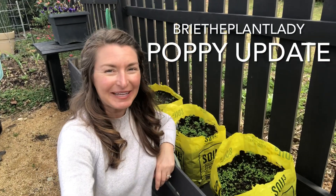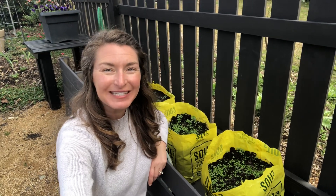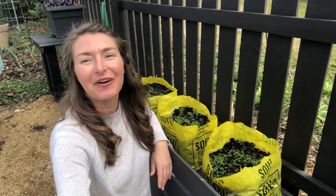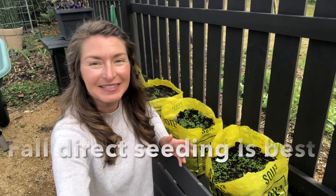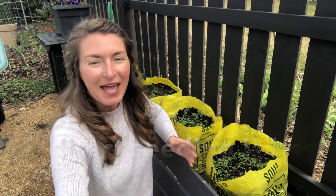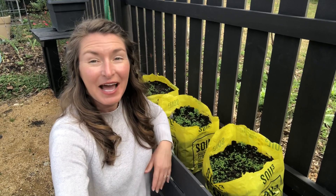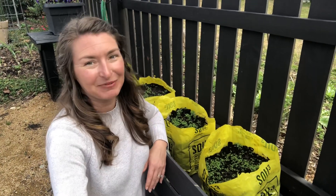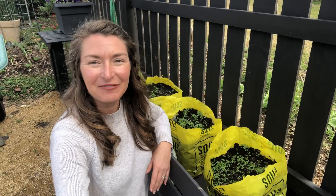Hi everybody, I'm Bree the Plant Lady and today I am checking in with a poppy seeding update. If you've been watching the videos from my how-to-grow-poppies playlist, you'll know that I did seeding really from October all the way through January, and I wanted to give you an update now that we're in the second week of March to see how everything is shaping out. I'm really pleased with pretty much everything, so this is a very cheerful update.